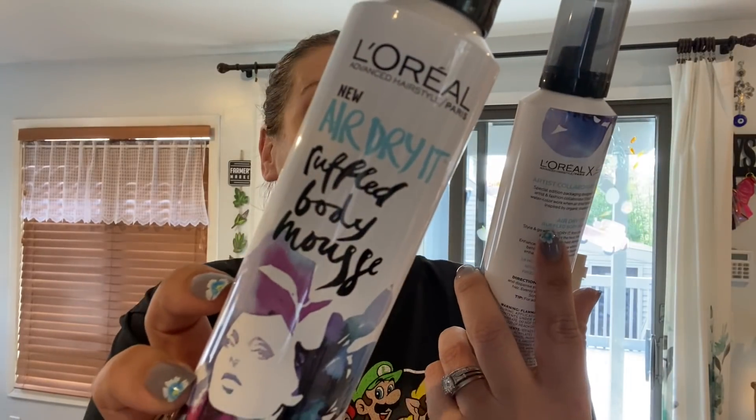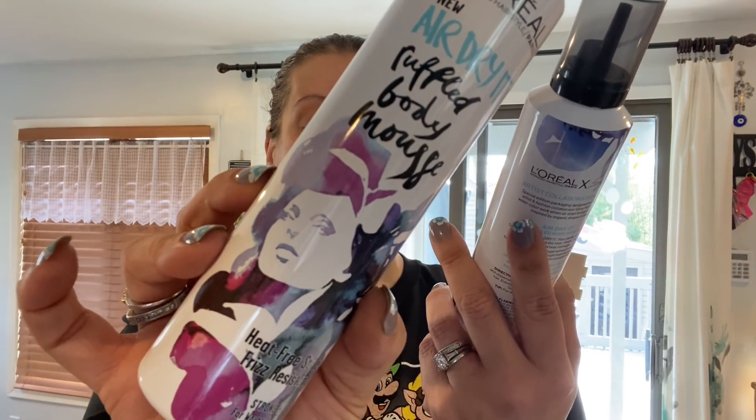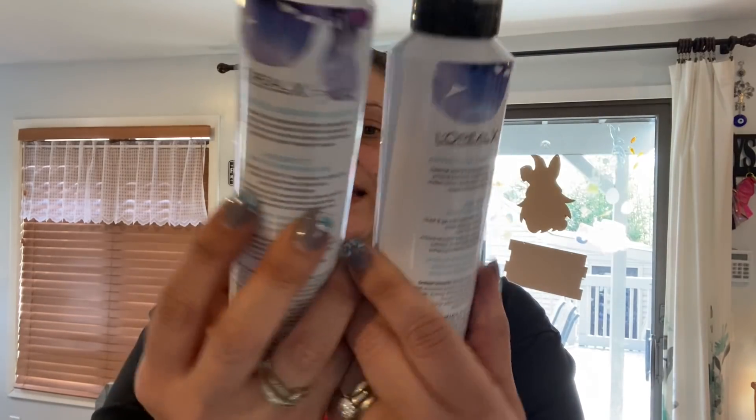I found some great L'Oreal products too. First, L'Oreal Air Dry It Ruffled Body Mousse — heat free style and frizz resistant, 8.3 fluid ounces, strong hold for waves and curls, part of the Advanced Hairstyle line — amazing for a dollar. I also found L'Oreal Long Wear Dry Shampoo, 3.4 fluid ounces, which I'll send to a friend.